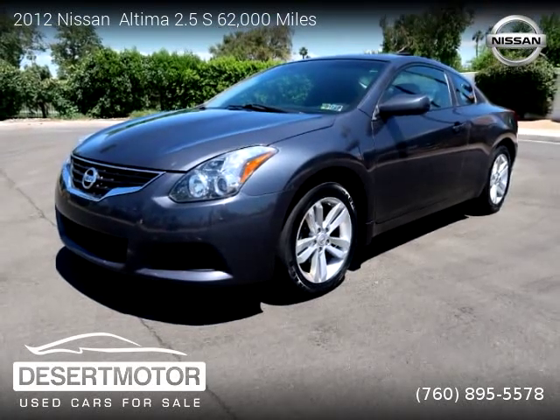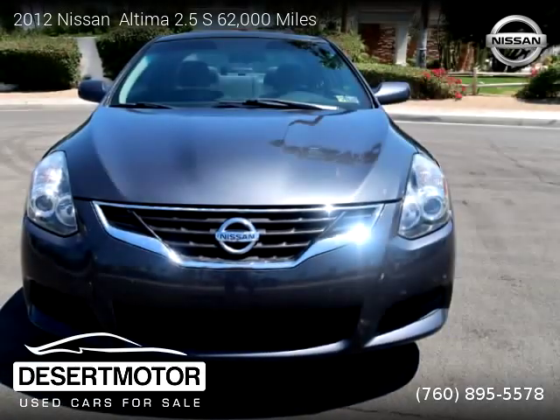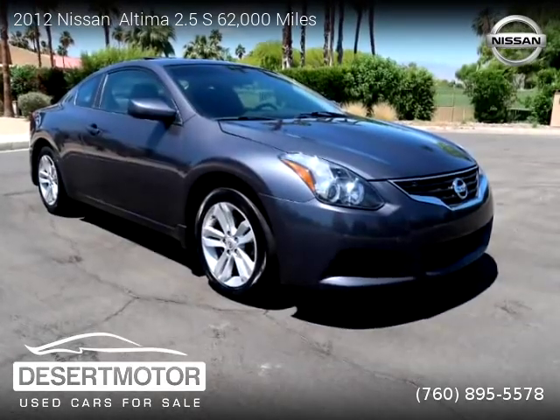This vehicle is a 2012 Nissan Altima 2.5 S with 62,000 miles. Brought to you by Desert Motor. This Nissan is a two-door vehicle with four cylinders.